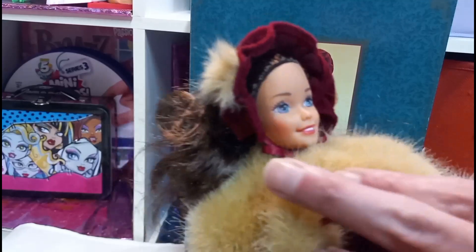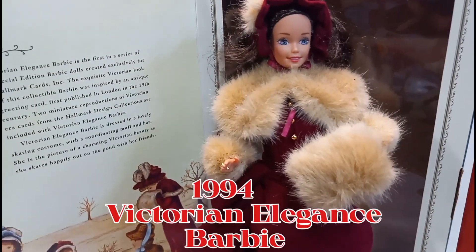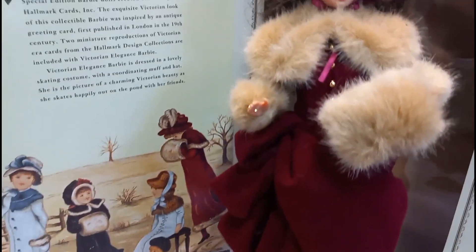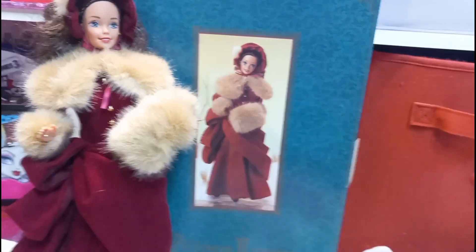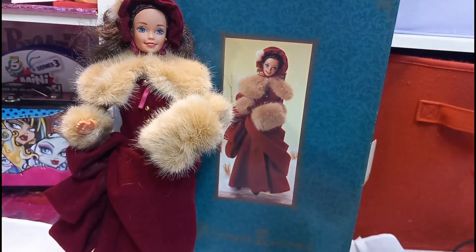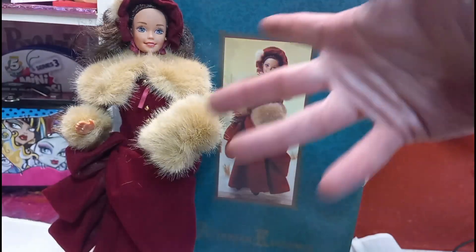Oh, she has rosy cheeks — because it's cold out. Comment down below and let me know what you think of this Barbie doll, and let me know what you think of this Barbie magazine. I hope you guys enjoyed our video and I hope everybody has a great day or night. And remember guys — always be kind. Bye-bye.